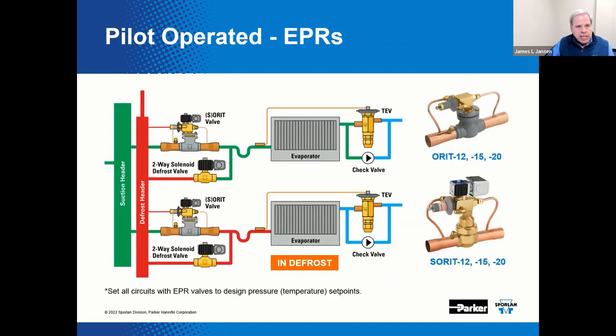Here's an example of a pilot operated EPR. It uses discharge gas pressure to pilot the piston in the valve. This requires access to a reliable source of discharge gas. That means these pilot operated valves are typically not used with a so-called loop piping system, because the source of discharge gas is not likely available out on the store floor. Instead, this type of valve would typically be used with a circuit pipe design, located at the compressor rack in the mechanical room.